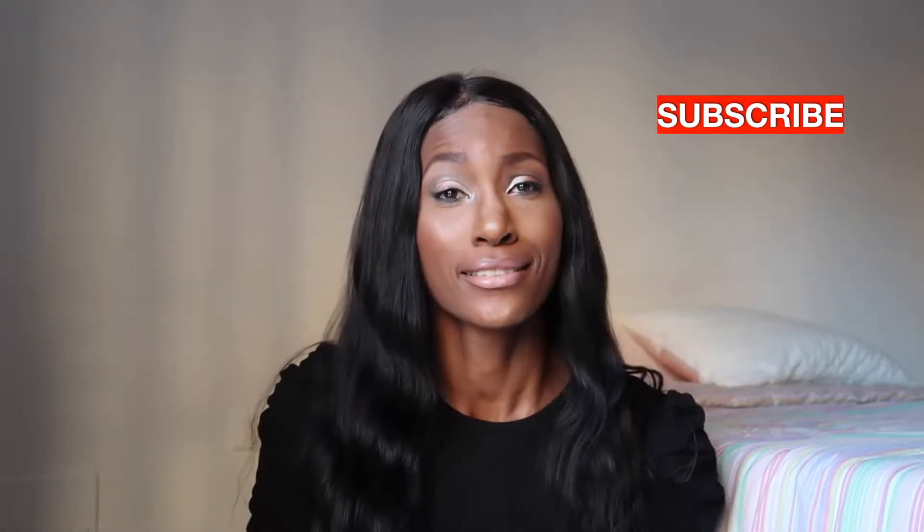Hi guys, welcome back to my channel. It's your girl Crystal, the pro beauty. Welcome back — this is my favorite video, all the stuff that I love in makeup. These are all my go-to products. I'm going to start with the base and move up, so let me get into the video and show you guys what I do.